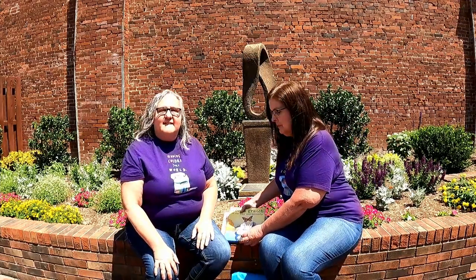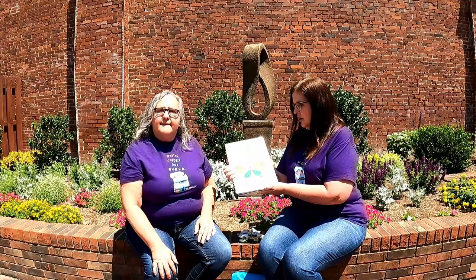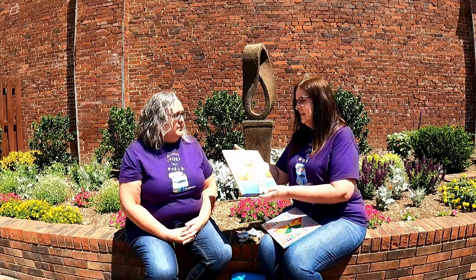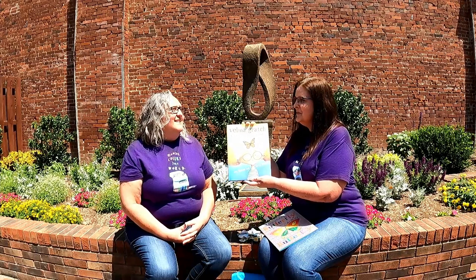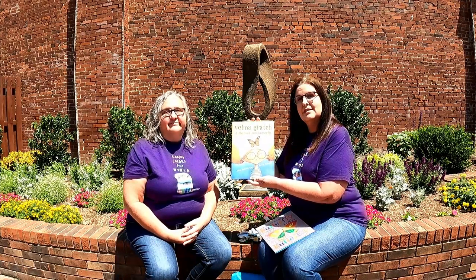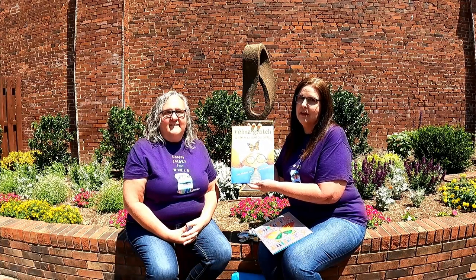I want to share a couple of the books we're going to be reading today. The first one is a shorter one called Butterfly, Butterfly — a perfect book for readers with a shorter attention span. The second book is called Velma Gratch and the Way Cool Butterfly, for those with a longer attention span. Both will be available to check out at the Benton Public Library.